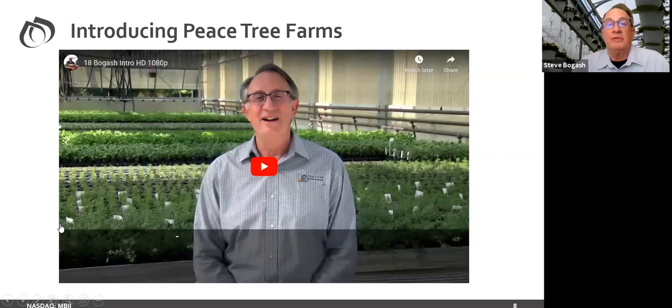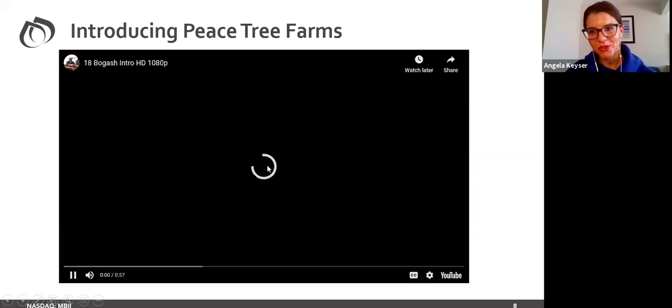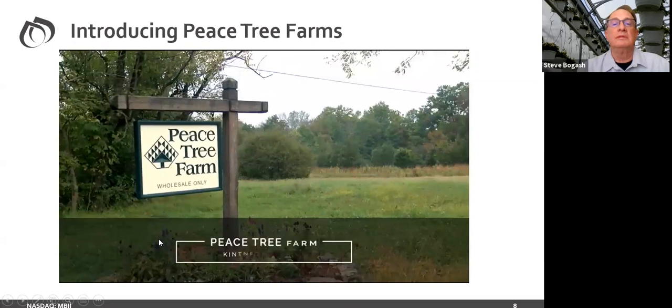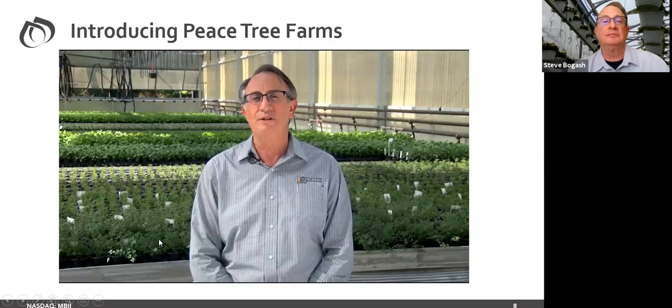Back in late September or October, I went to Peachtree Farms in Bucks County, Pennsylvania. Peachtree has been a leader in biologicals and we shot a series of videos there — I'm going to let the videos do most of the talking and go over some high points in between. Can everybody hear the video? Hi, I'm Steve Bogash, Northeast Territorial Business Manager with Marone Bio. I cover from Southern Virginia to Maine and from Western Ohio to New Jersey and Delaware. I'm here at Peachtree Farms in Upper Bucks County, Pennsylvania, very near the New Jersey–Pennsylvania border.